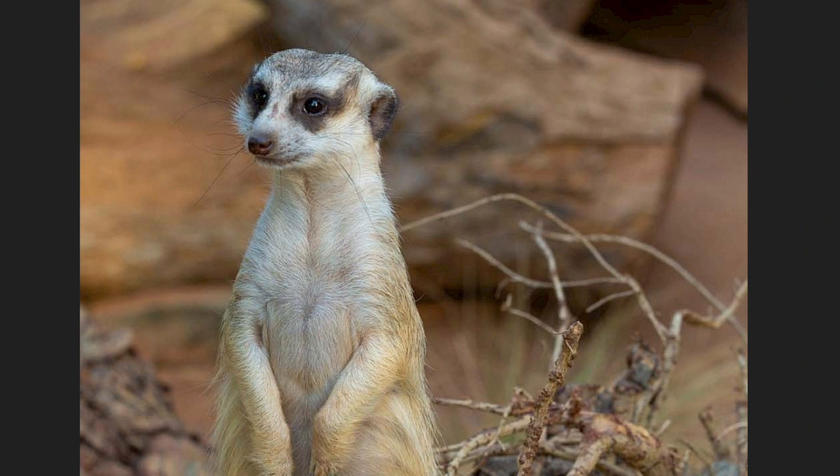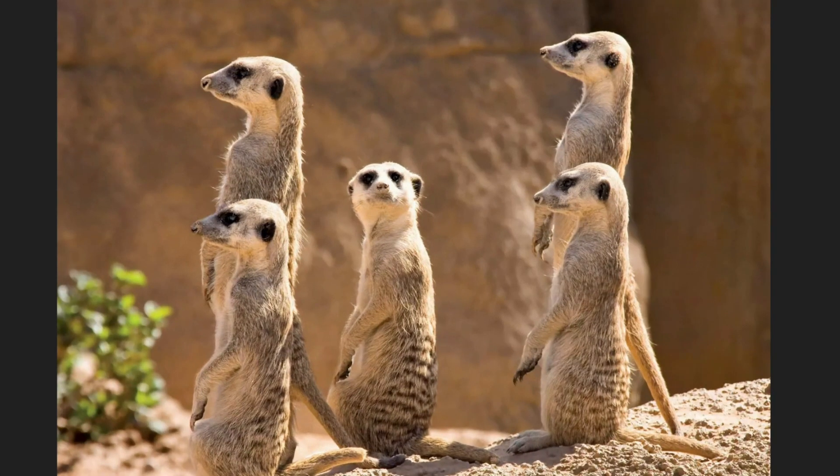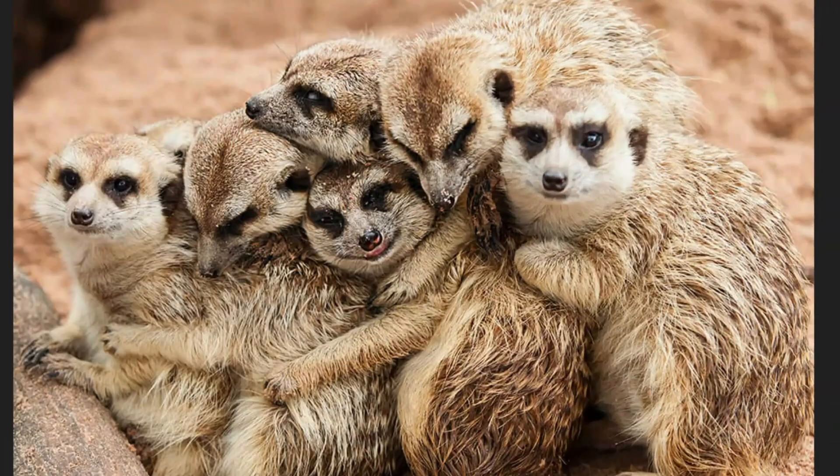Look at this cute animal! It's a meerkat! Meerkats are like little desert detectives. They stand on their back legs and look around to make sure there are no dangers nearby. They live in groups called mobs or gangs and work together to find food and keep each other safe. Meerkats are very social animals and they even take turns babysitting each other's babies. Isn't that cute?